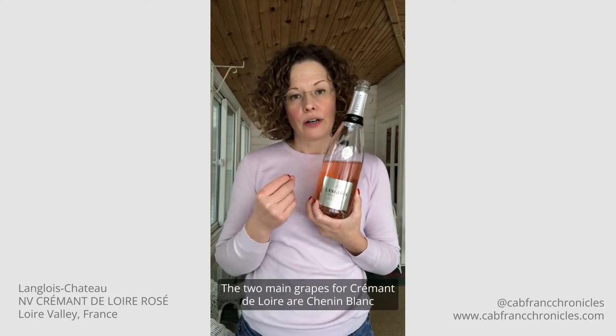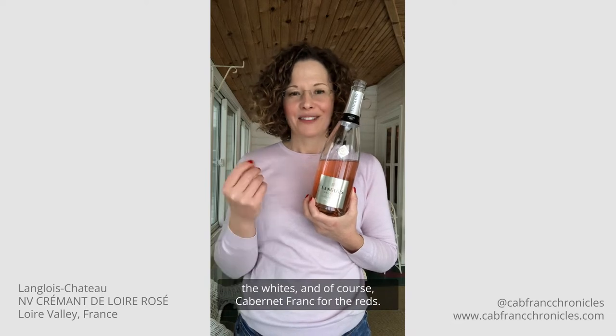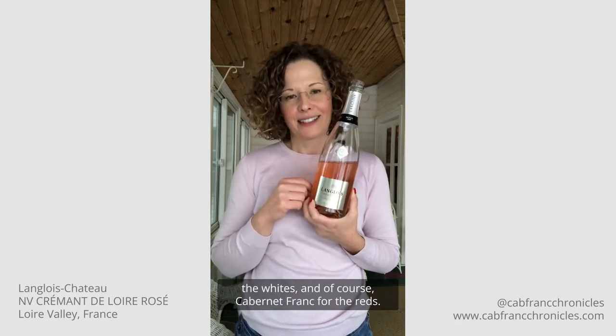The two main grapes for Crémant de Loire are Chenin Blanc for the whites and of course Cabernet Franc for the reds.